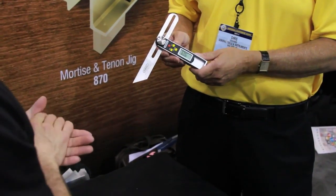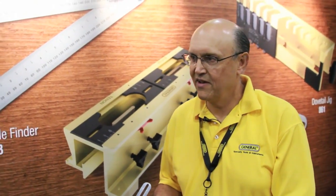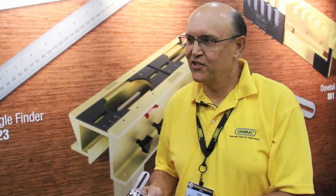I understand you won an award for this one. Yes, we won the Popular Mechanics Award for this new invention this year, 2011. How much is it going to retail for? It's going to retail for about $34.99.